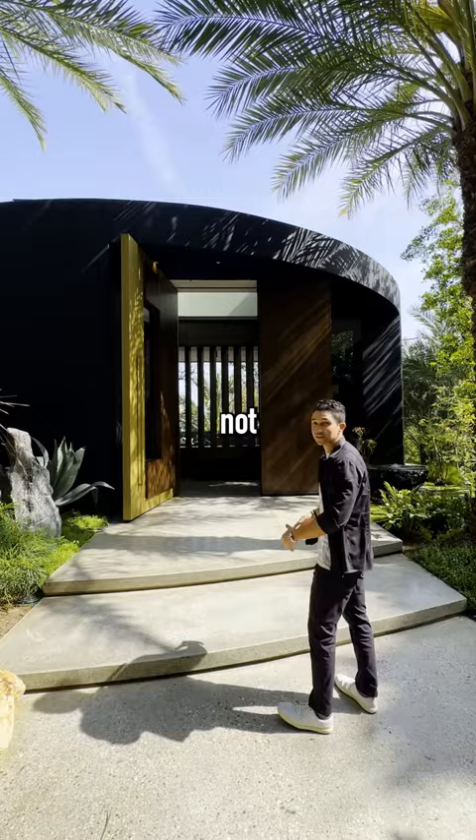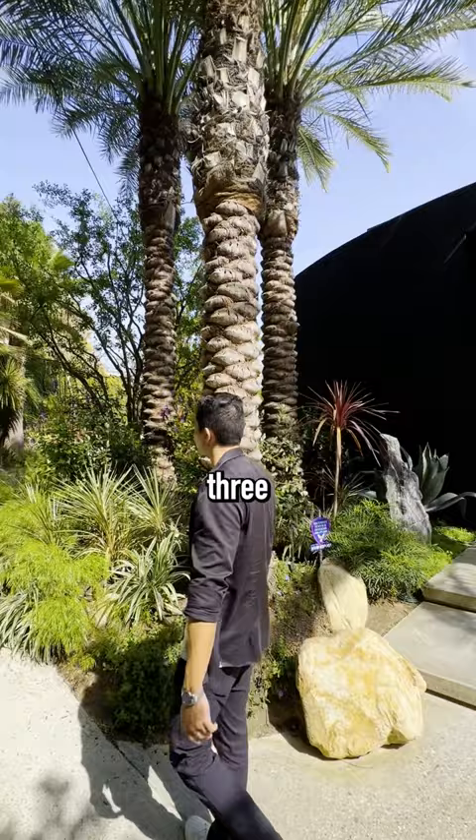It's not your typical modern box. We have this curved front entrance. And how many palm trees are around this house? There's three right here and you've got 15 more along the driveway.